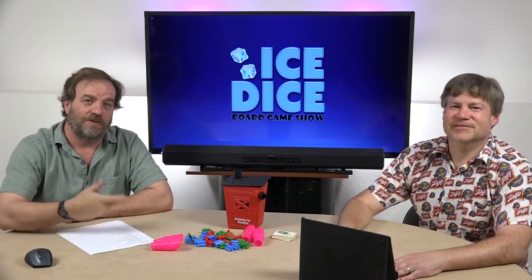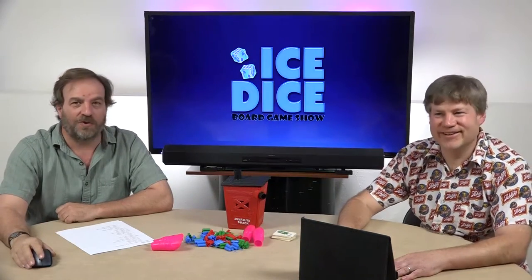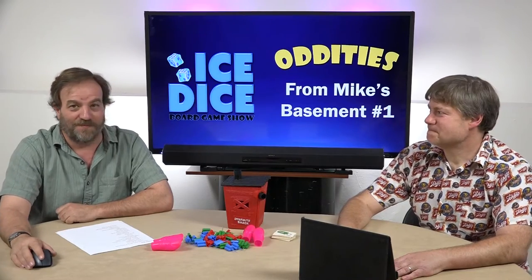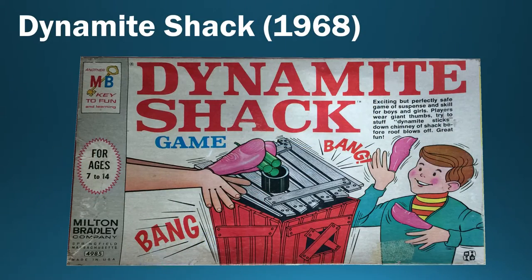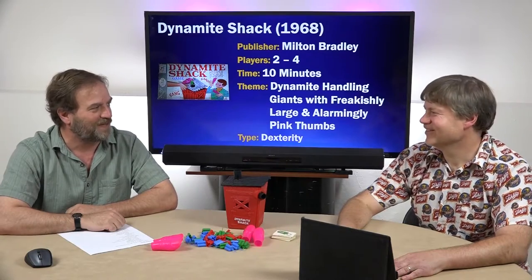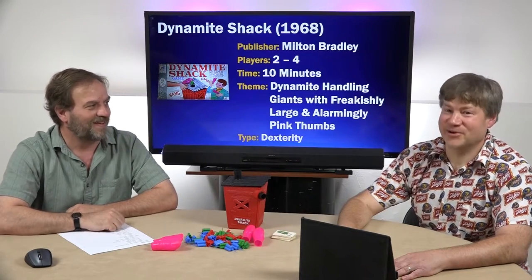Hello and welcome to Ice Dice. My name is Evan and this is Mike. Hello. Today we're going to be looking at some oddities from Mike's basement. The first game we're going to look at is from 1968, Dynamite Shack. It comes from Milton Bradley and it's a dexterity game where the theme is that you are dynamite-handling giants with freakishly large and alarmingly pink phones. That is correct.